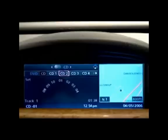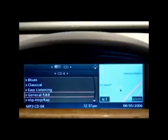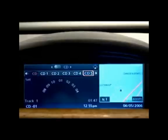CD 2 allows you to scroll by artist as you would do with your iPod. CD 3 allows you to scroll by album. CD 4 allows you to scroll by genre, whether they be blues, classical, easy listening, general R&B, etc. CD 5 allows you to scroll by podcast, and CD 6 will randomly select 500 tracks from your iPod.